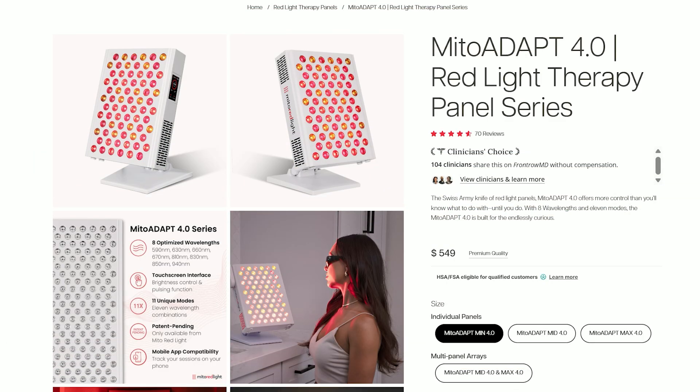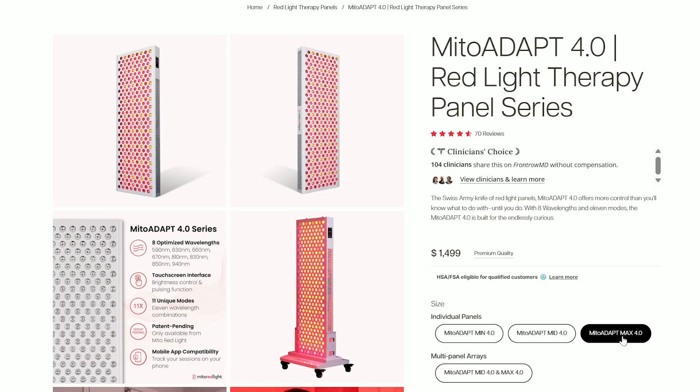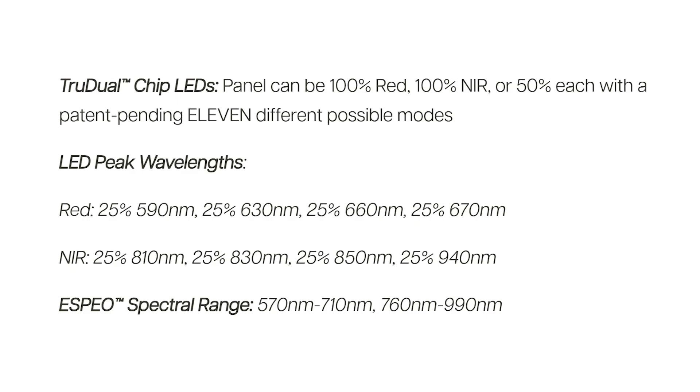First up, Mito Red Light have launched their Mito Adapt 4.0. This panel has eight wavelengths. It's got the 590 amber, which I've had in previous panels. It's got 630, 660 and 670 red. You then have 810, 830, 850 and 940 nanometer near infrared.